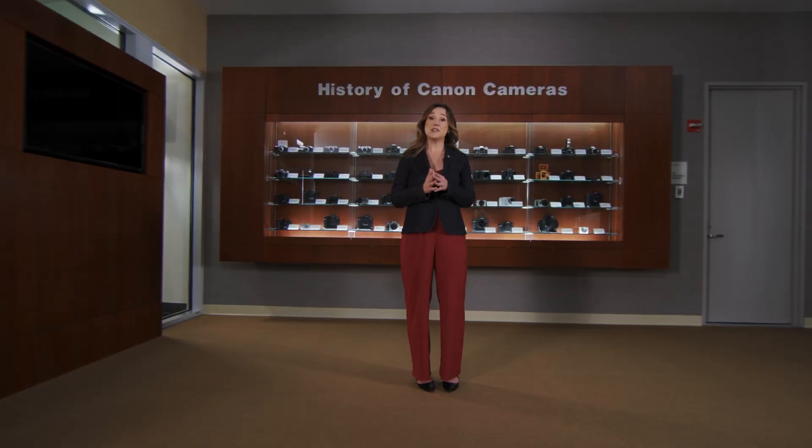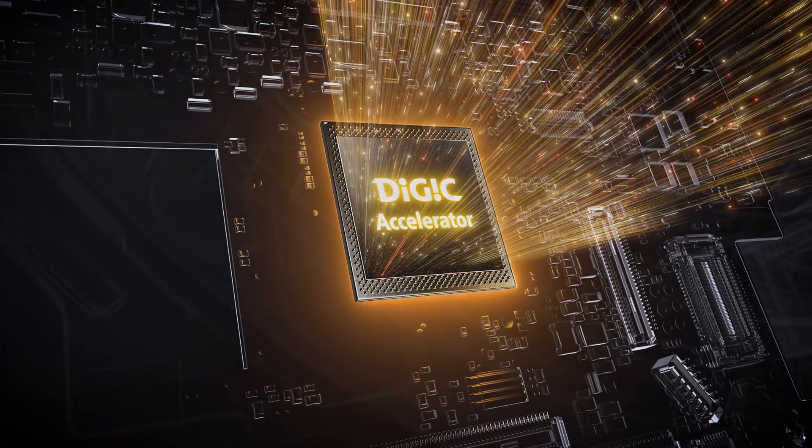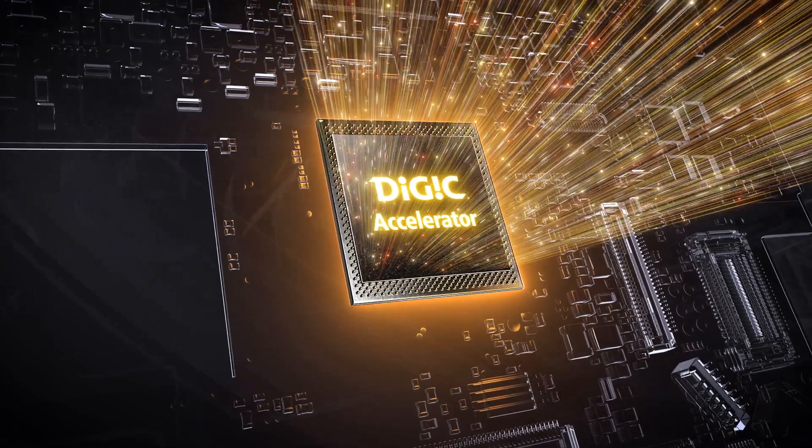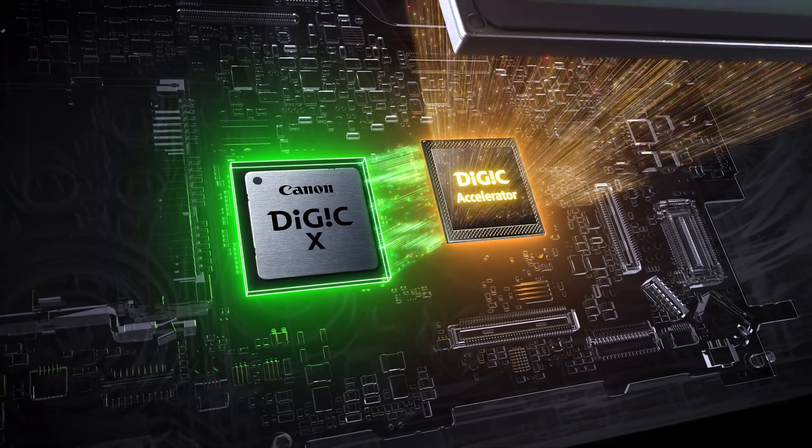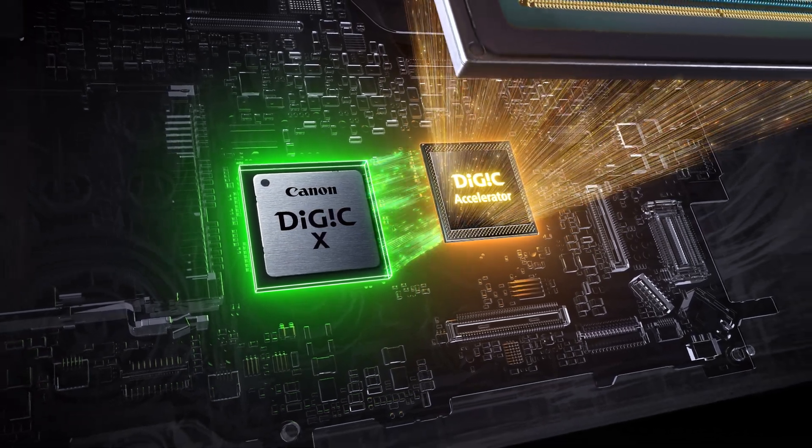With this accelerated capture processing, the EOS R1 has the most powerful image processor system in an EOS camera to date. The new stacked imaging sensor with its high-speed readout works in combination with our Digic X processor and the new Digic Accelerator, resulting in a readout of large volumes of data at speeds never before seen in the EOS line. The Canon 1 Series flagship cameras have a history of leading the way in autofocus technology, and now, for the first time in an EOS camera, the EOS R1 supports cross-type AF, improving the sensor's sensitivity to subject accuracy.